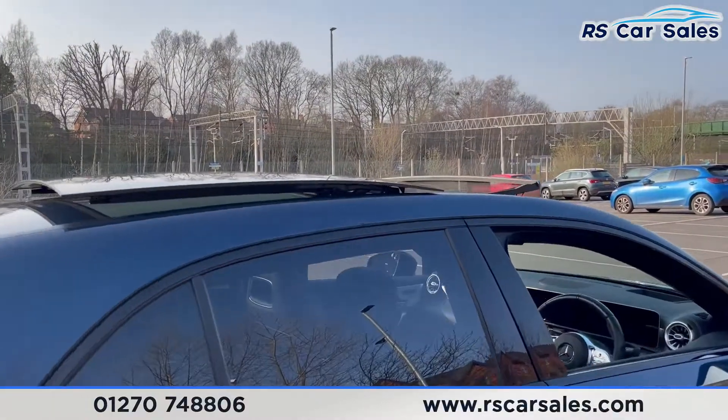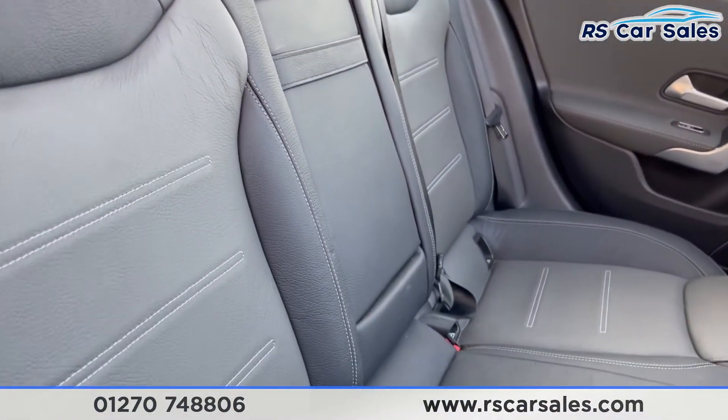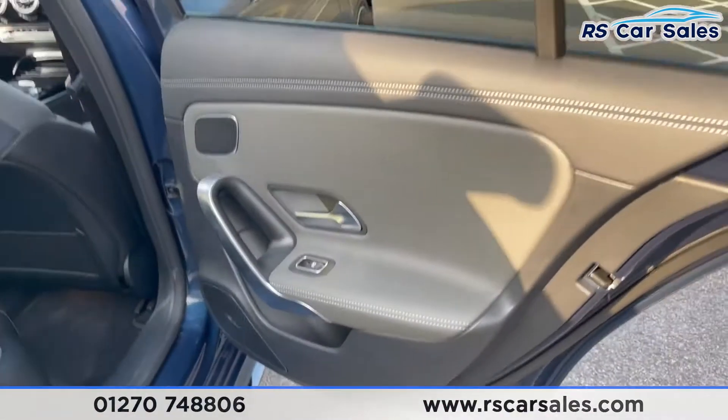Going to the rear, I'll give you a quick look at the interior. As you can see, full leather throughout — half black and half grey — with ISO fix points, a pull-down armrest, and electric windows on the back.